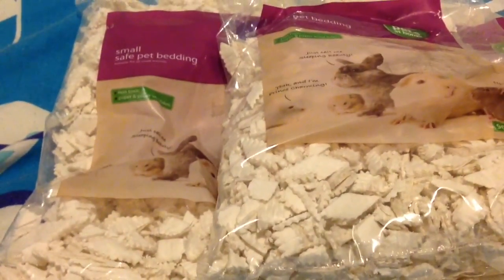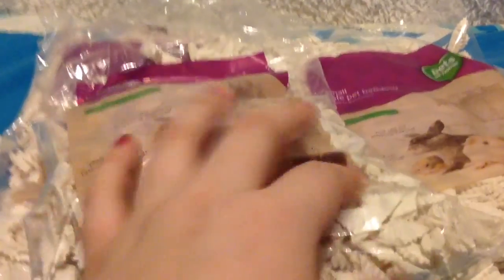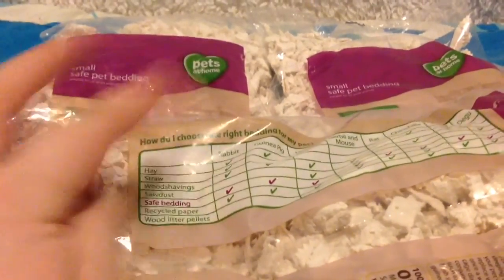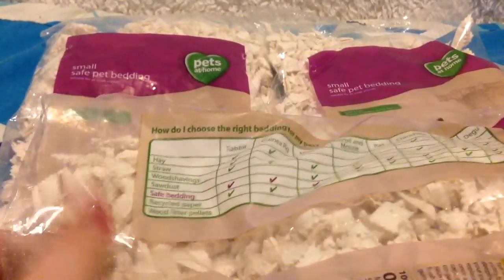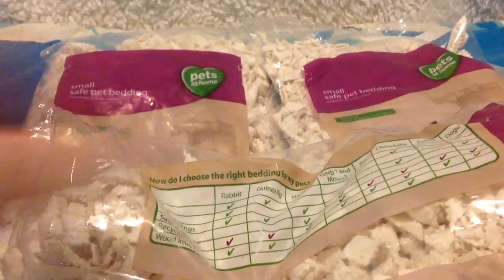Then I bought three of the small pet safe bedding. I really like this bedding - it's one of my favourites for the pets, for nesting, and for the gerbils' tunnels. I got three of those and they were £5 each, which was not too bad.